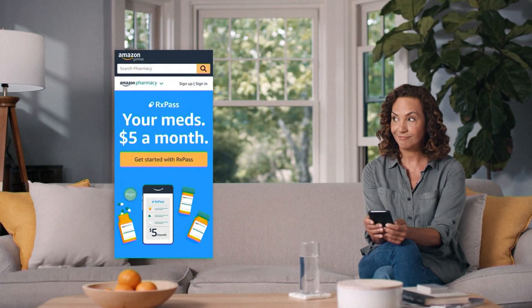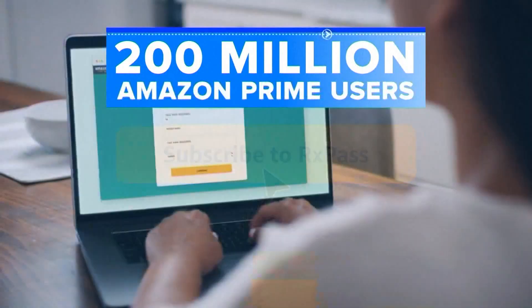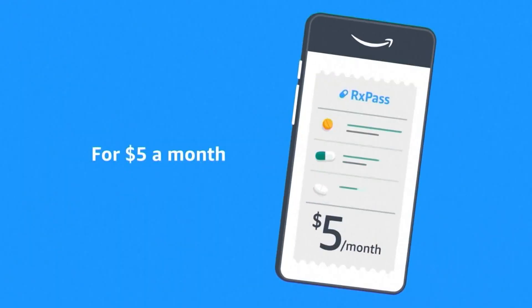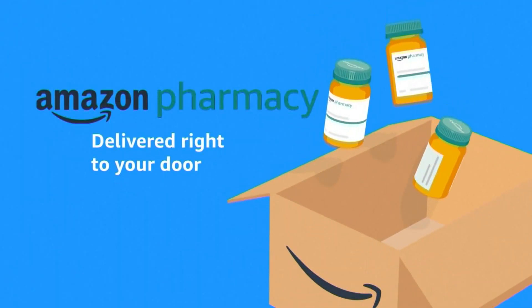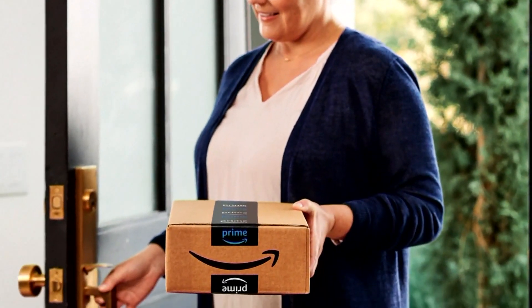This morning, Amazon announcing RxPass, a new benefit for the more than 200 million Prime members. For $5 a month, Amazon Pharmacy offering unlimited prescription medications delivered free to your door.